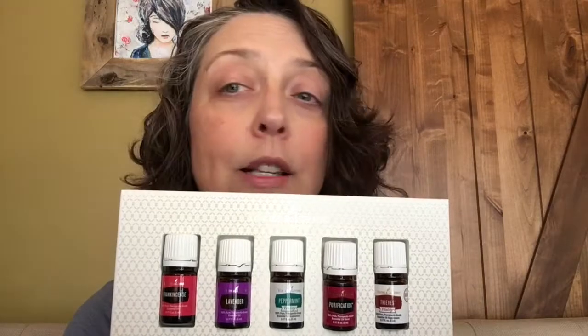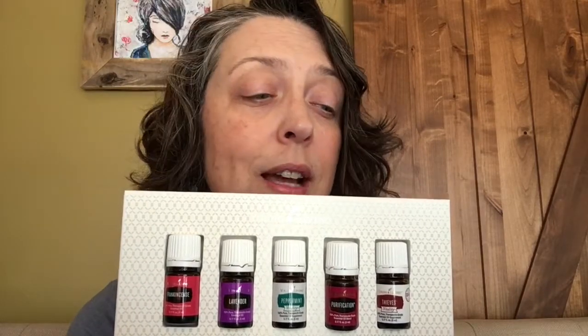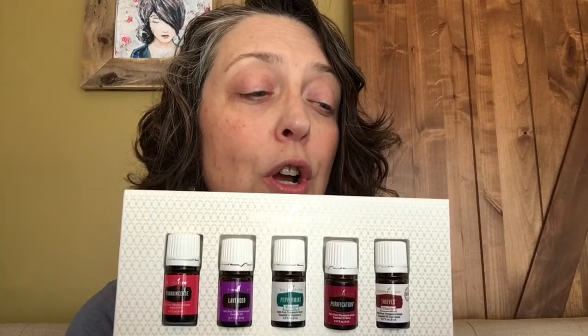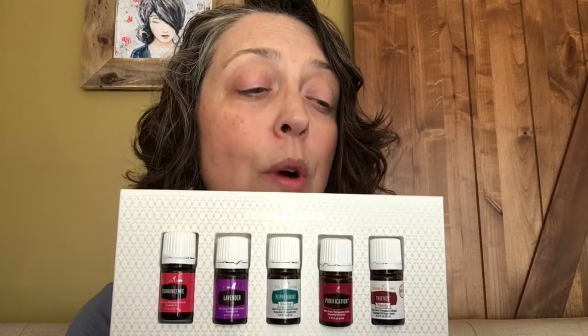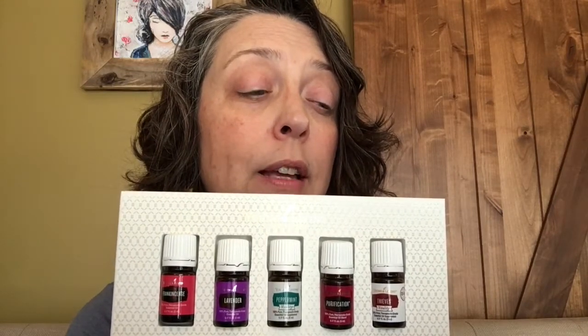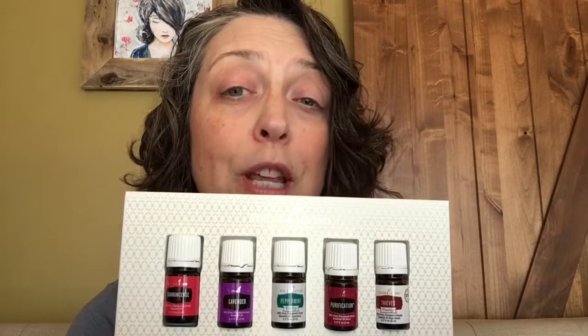The next oil is lavender — this is an oil of relaxation. I love to have this in my diffuser at night. You can diffuse it for a calming, soothing aroma, unwind by adding a few drops to a nighttime bath, and it's one of the top oils to support healthy skin. It's called the Swiss Army Knife of oils because it has so many uses.